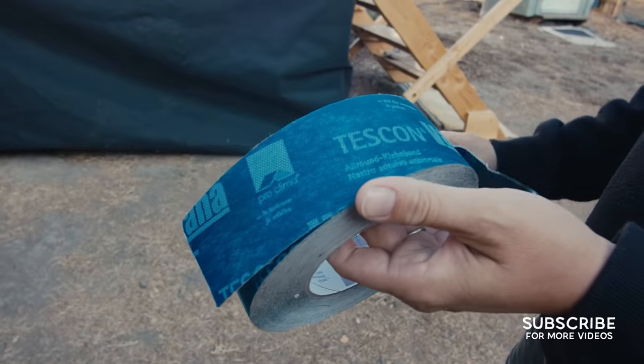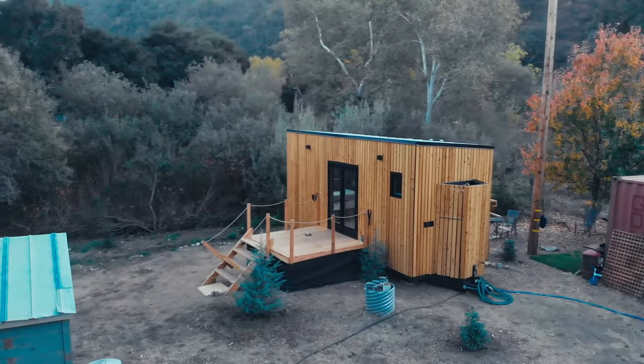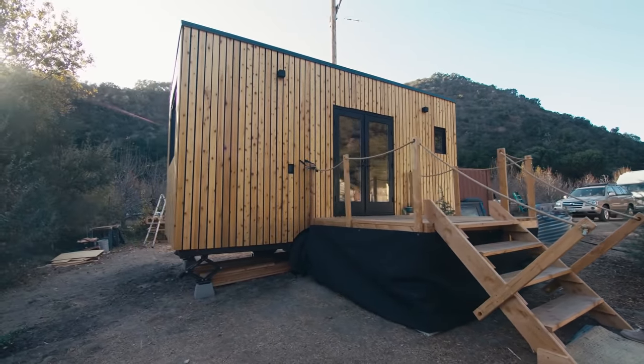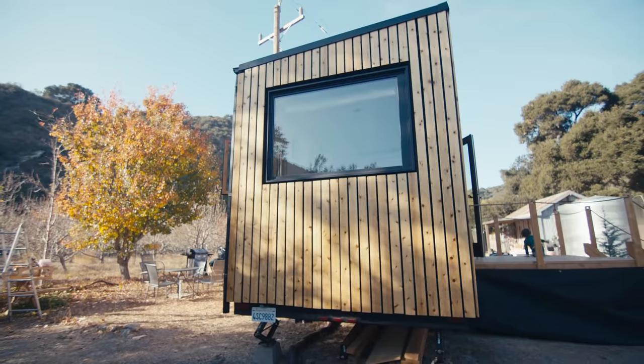You can get them in the US from a company called 475 — that's 475spelledout.com. If you want to build a tiny house, you can go to a website called A Tiny Good Thing, and they'll help you put together a kit with these materials.